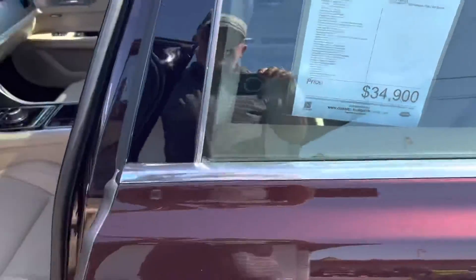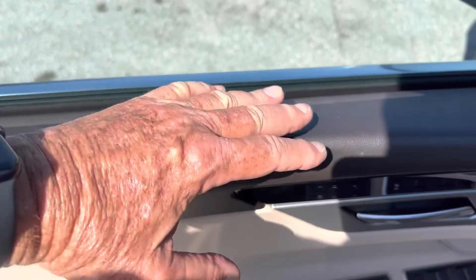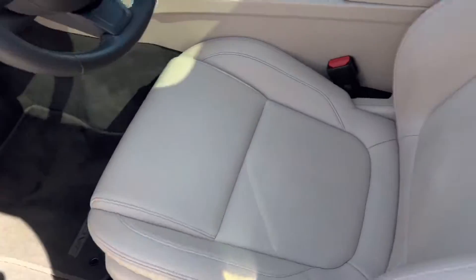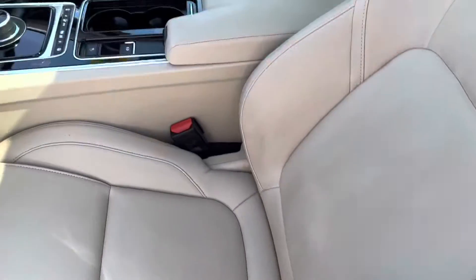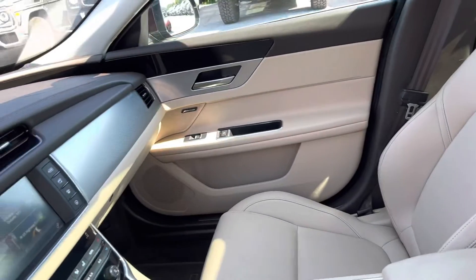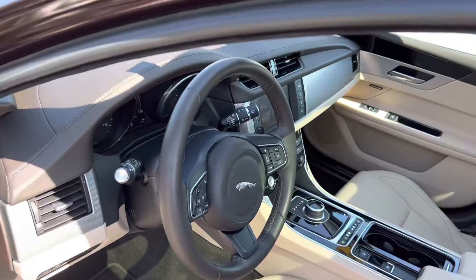Ask us about the interior. What I look for here is excess wear and tear — like on the armrests — and there's nothing there. Also the bolster where you get into the seat: a lot of times that's all torn up from somebody rubbing on the seat to get in, but everything looks real good here.